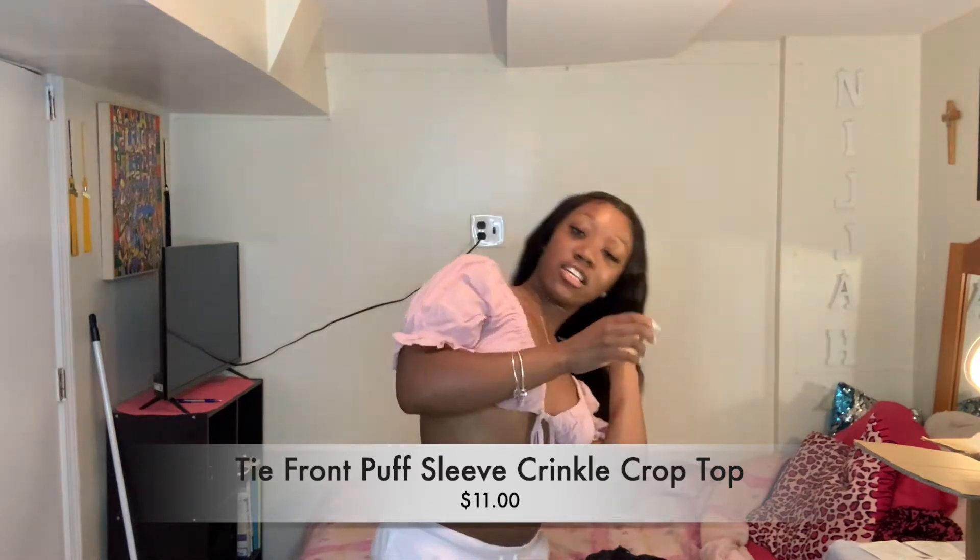Okay, so guys, when I edit the video, I'm going to put the name and the price on there because on the bag that the Shein clothing comes in, I don't see the name of the item. So I'll edit and put that on the screen for you guys. I'll tell you guys the size, but I'll put the price and the name of the item on the screen. But this is the first top.